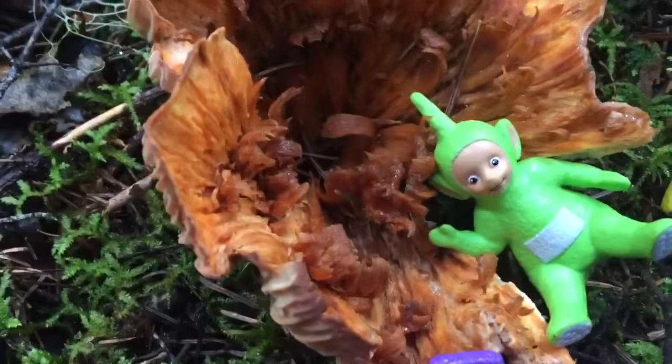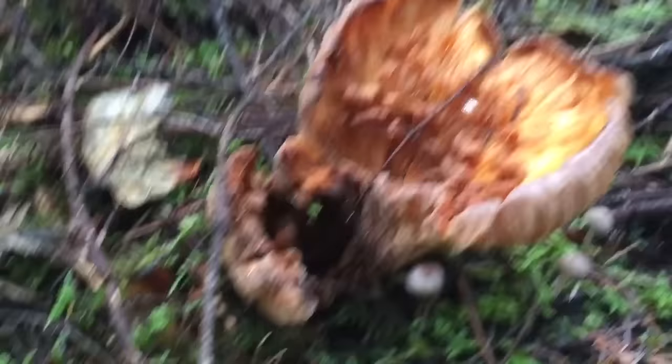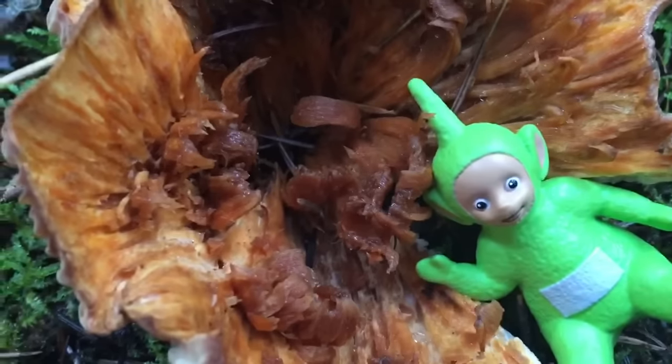These mushrooms are orange and they are giant. They look like blooming flowers. They're very unusual looking.